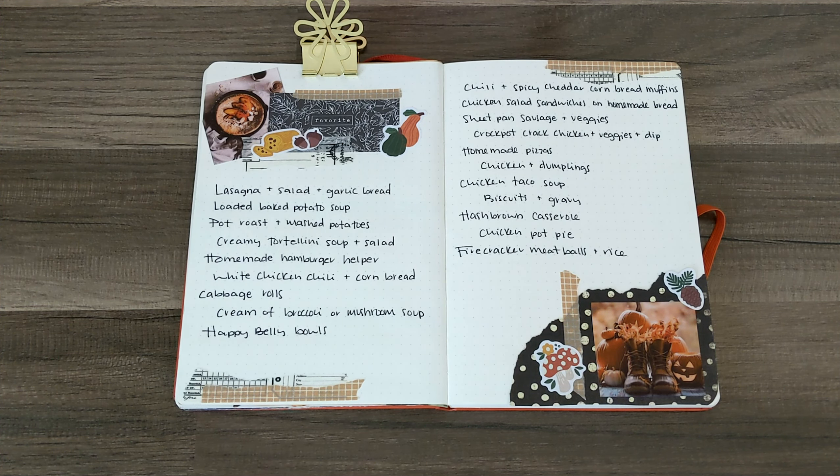Now onto this side — we've got just regular traditional chili and I like to make spicy cheddar cornbread muffins to go along with it. Oh, I love them so much. Then chicken salad sandwiches on homemade bread — I make little homemade sub sandwich rolls and we make chicken salad sandwiches on those. And I'll tell you my secret for the best chicken salad sandwiches: half your mayo with cream cheese. So good, they're so good.